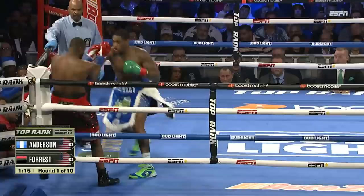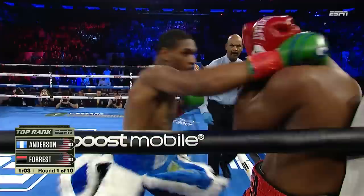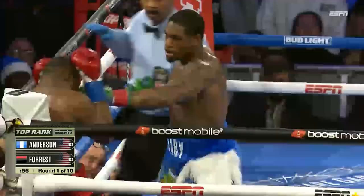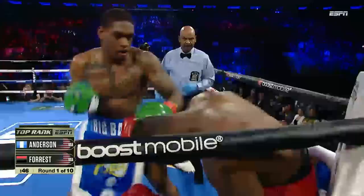There's a right hand that comes in from Jared Anderson, and now he jumps on Forrest. Forrest punches between punches with a left hand that scores, but Jared Anderson right back on it, battering him in that neutral corner. Anderson letting those hands go. Right hand comes in. Another big right hand. Jared Anderson scoring well against Forrest here in a very active heavyweight first round.